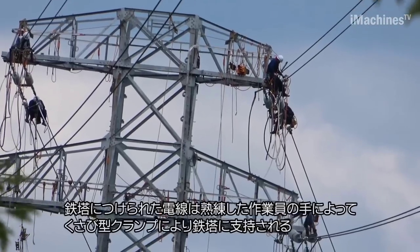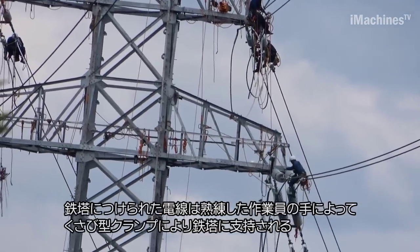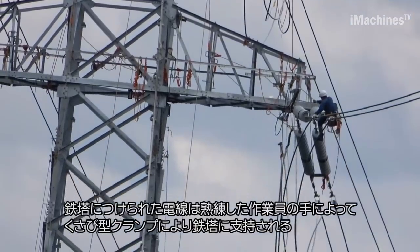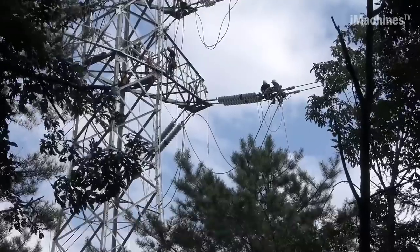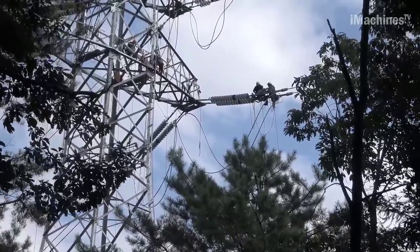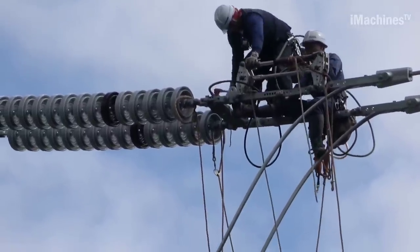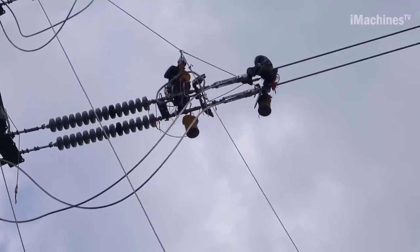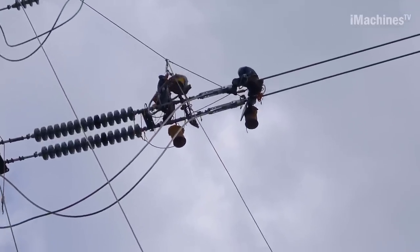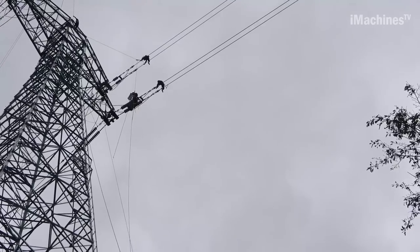Finally, the transmission line is connected, marking a significant milestone. Line work commences, beginning with the first pilot using a helicopter. A thin nylon rope, called toil, is attached to a steel tower and gradually replaced with a thicker wire. The electric wire and wire rope are then connected, with the wire rope being wound at the engine field. Skilled workers manually attach the electric wires to the steel tower using wedge-shaped clamps, providing crucial support.